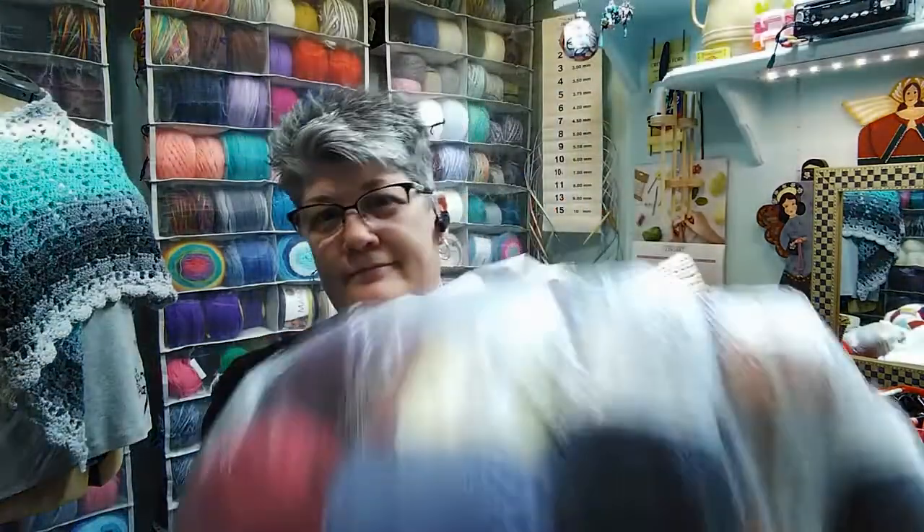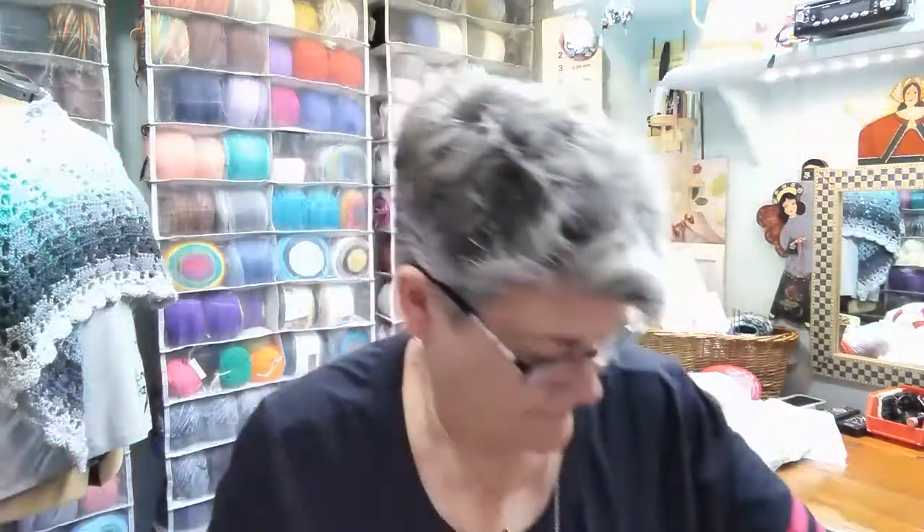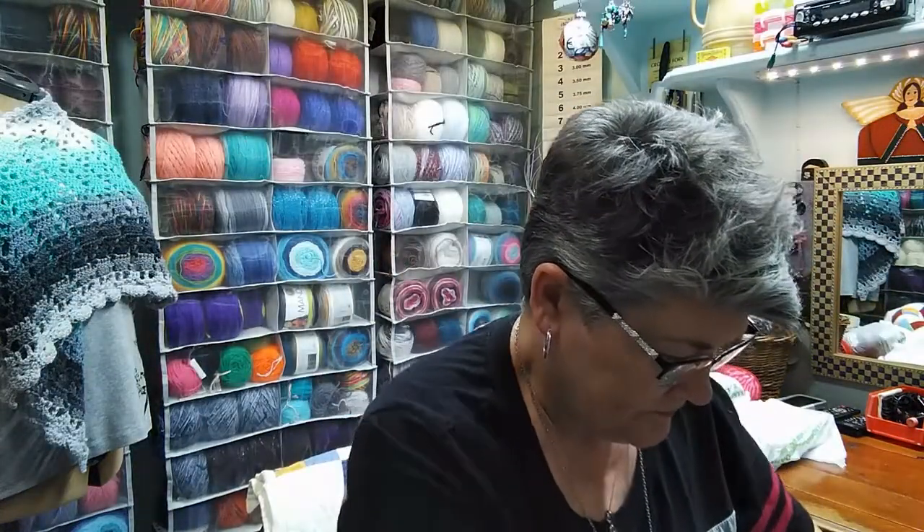Hi everybody! This is Blossom, back for a yarn haul. I had not expected to do another yarn haul until after April, but I couldn't help myself. I went to the doctor and had a procedure, and then afterwards I decided I'd like to go do some shopping. And it just happened. I did go in for a particular yarn because there was something I needed, but I got a little out of hand here and there.